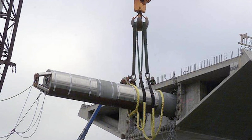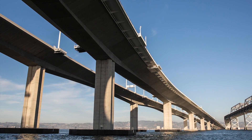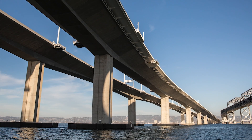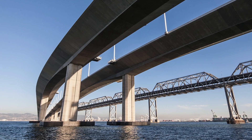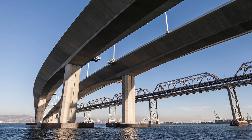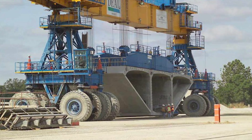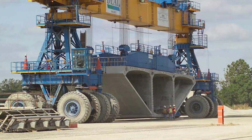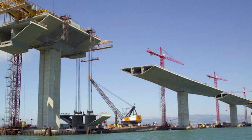Hinged pipe beams in the SAS and skyway decks are designed to absorb seismic energy, and skyway foundation piles were driven up to 91 meters below the water surface to anchor into stable soils and at a slight batter or angle to increase lateral resistance under seismic loads. The skyway's 452 precast segments are also the largest of their kind ever cast, each weighing as much as 680 metric tons.